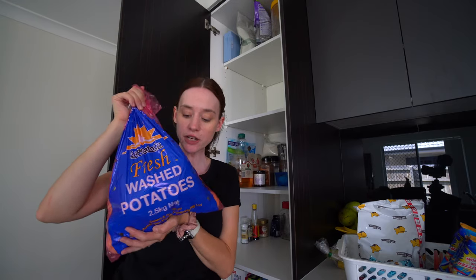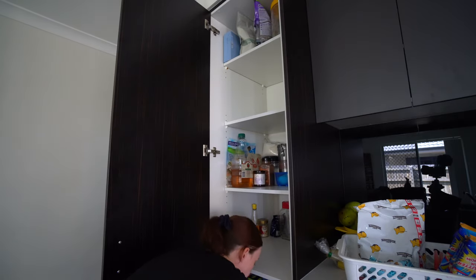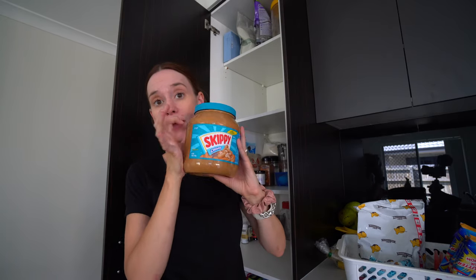I got this giant bag of washed potatoes — 2.5 kilos for about $3, working out like $1.50 a kilo, which is super good. I just store them down the bottom of our pantry. This giant thing of peanut butter — we go through a lot of peanut butter in this house and it's just super handy to have. This is $9.